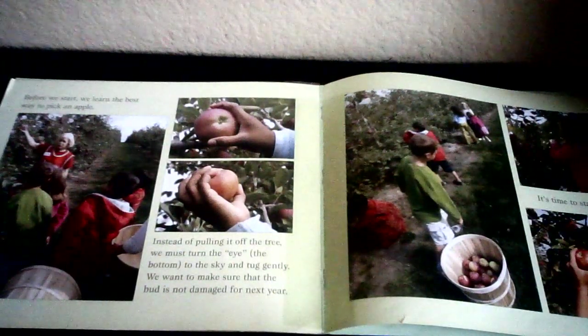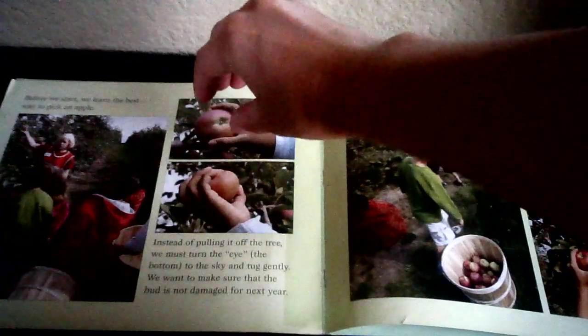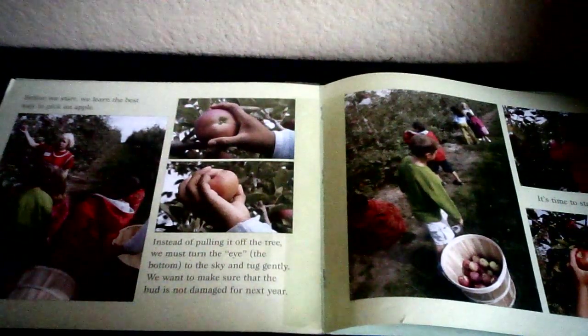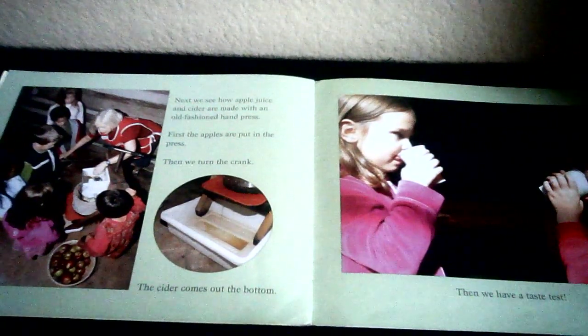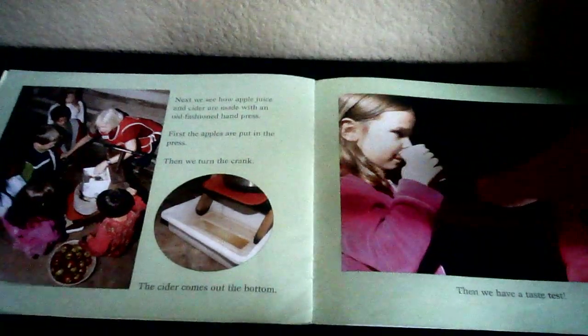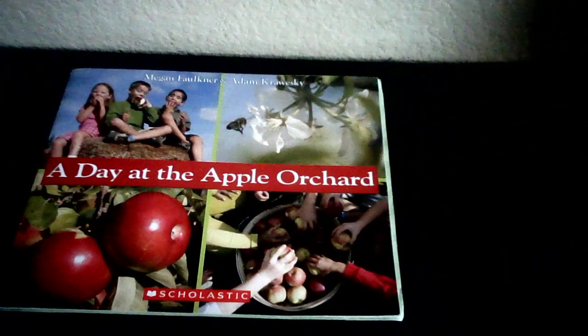I want you to practice the proper way to pick an apple. So pretend like you're at an apple farm — reach out, grab that apple. Remember, you have to pull the bottom up and then gently tug. What were they making right here, friends? They were making apple juice and apple cider. Now that you've read about the apple orchard, I want you to think about different things that we make with apples — applesauce, apple pies, apple cookies. There are so many! Talk with your family about the yummiest things that come from apples.